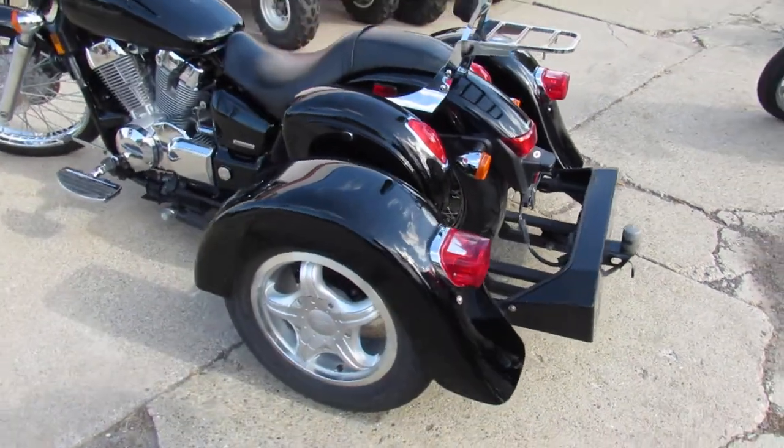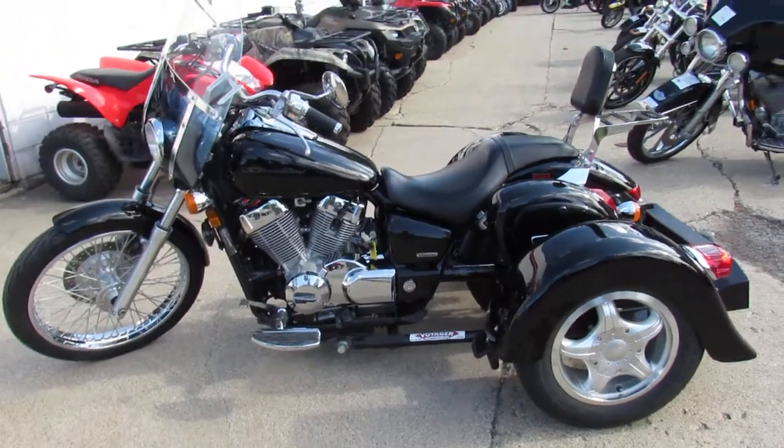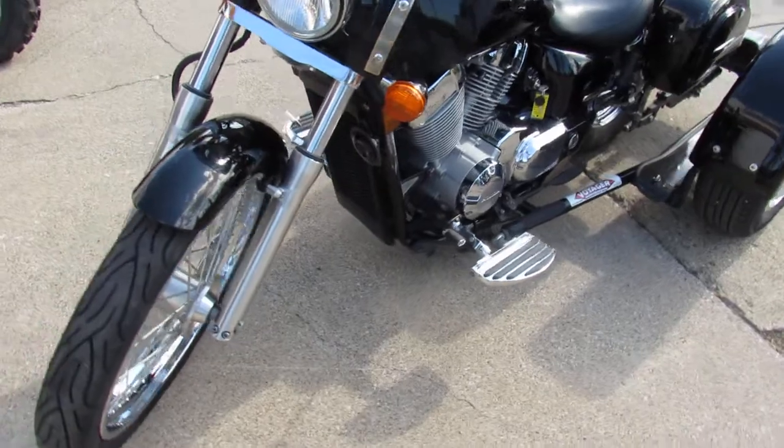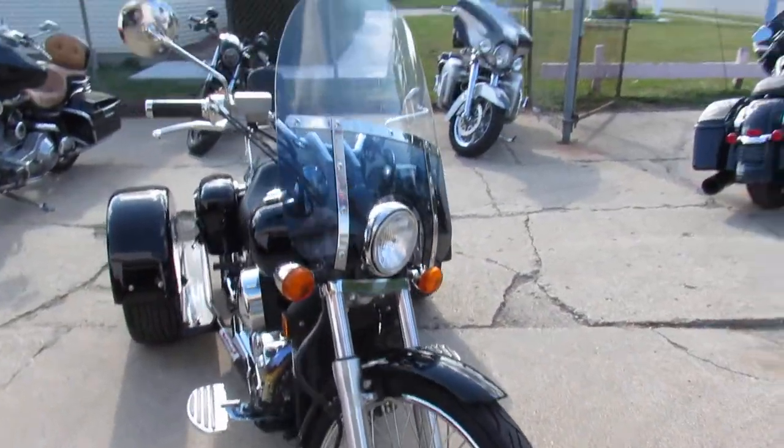Got the Voyager trike kit. Runs strong, needs nothing. Low miles and it's got all the extras: windshield, saddlebags, backrest, luggage rack, floorboards and more. It's a nice trike for very little money.